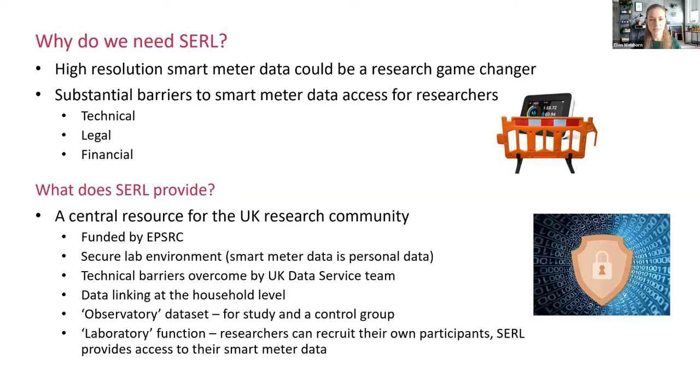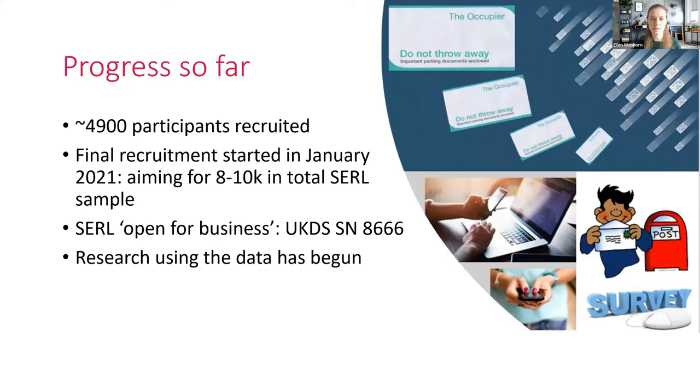We provide data linking at the household level. What I'll mainly talk about today is the observatory dataset — the dataset of the 8-10,000 households — which can be studied on its own or used as a control group for your projects. We're also going to be providing a laboratory function where researchers can recruit their own participants, and we'll be able to access their smart meter data if you have consent.